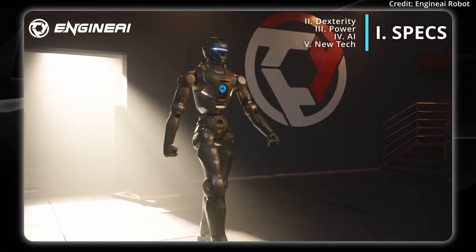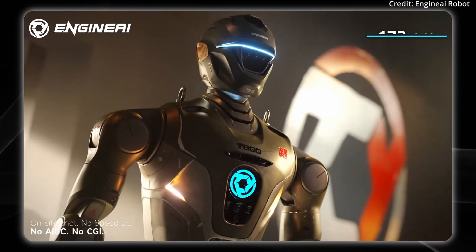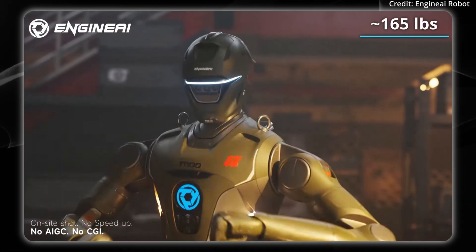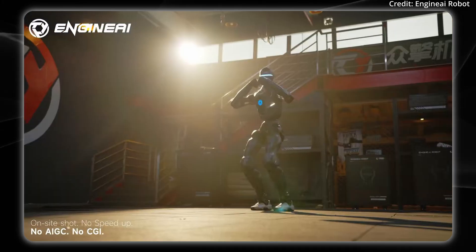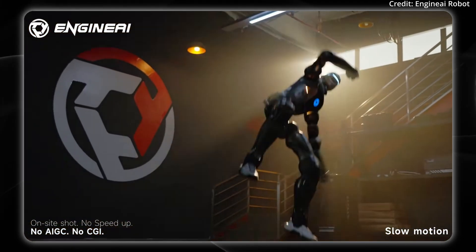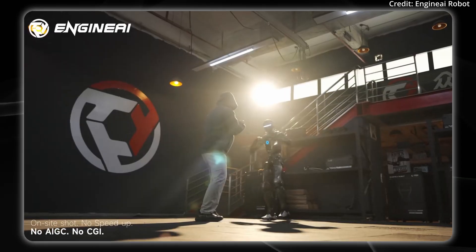This is with no CGI and no speed up, they say. That's the SCL-1 walking by. This robot is significantly taller — it stands at 173 centimeters or 5 feet 8 inches, and it weighs 75 kilograms or 165 pounds. Despite being built out of aviation-grade aluminum alloy, it's still extremely agile as you can see it jumping around. But the question is, does this fit better for a home or a business? Imagine this crashing around inside of a home with aluminum alloy.